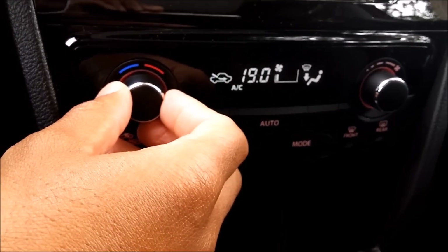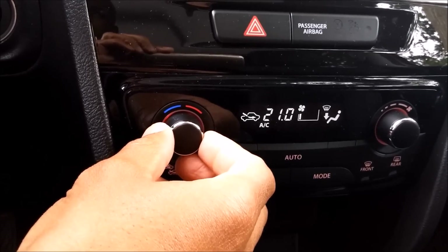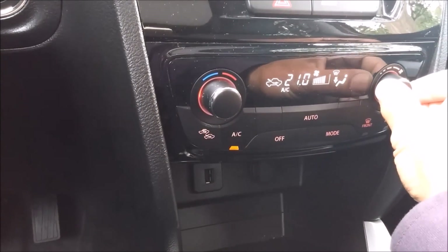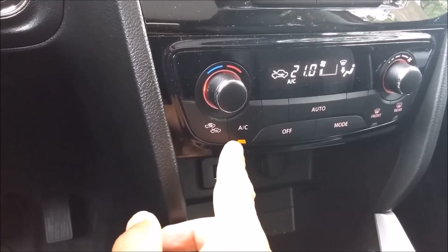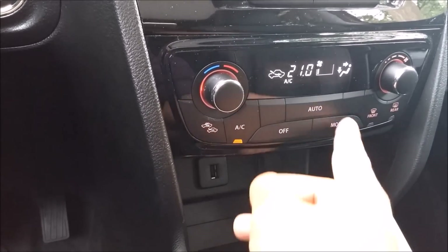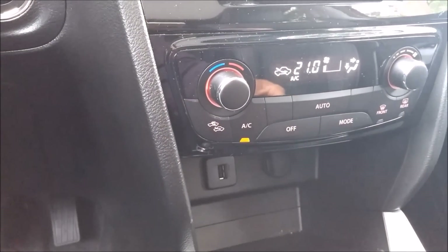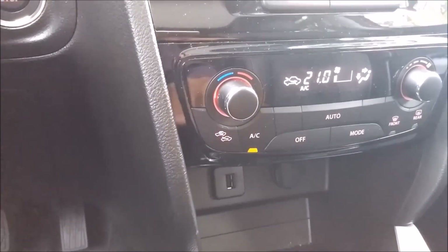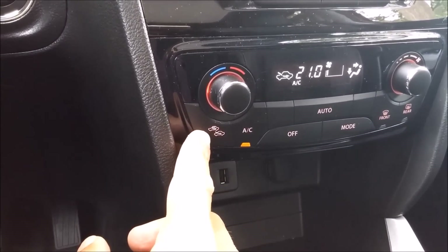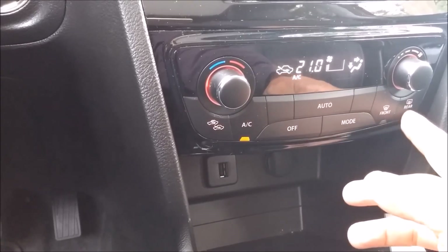Here we have the knobs and buttons for the climate control — the heating and everything. We have the power button, the AC button, a recirculation button, and the regular fan button. You can also defrost with the buttons here.